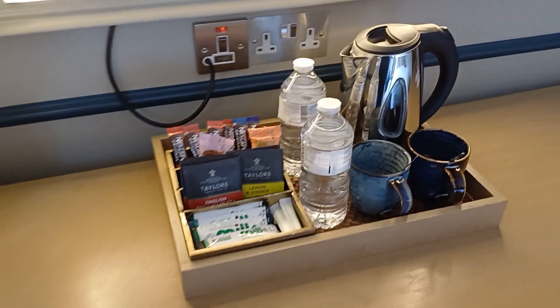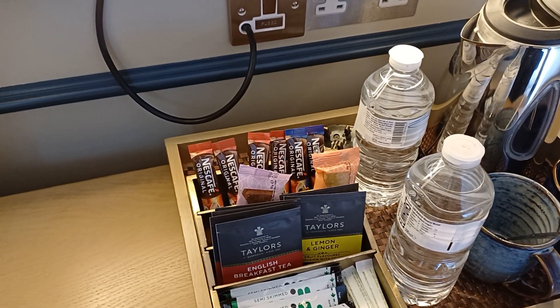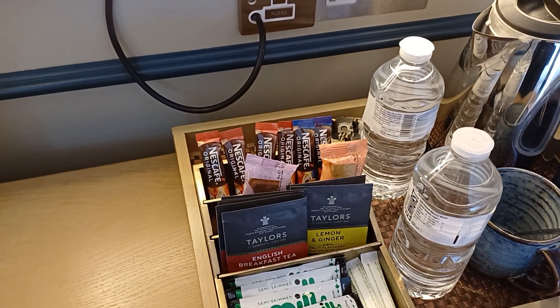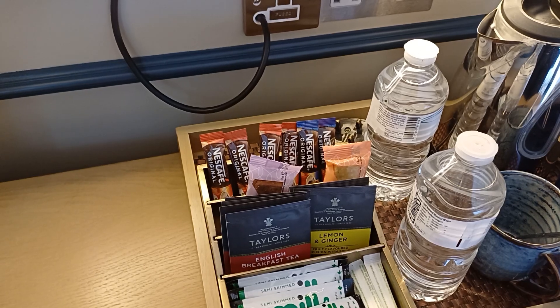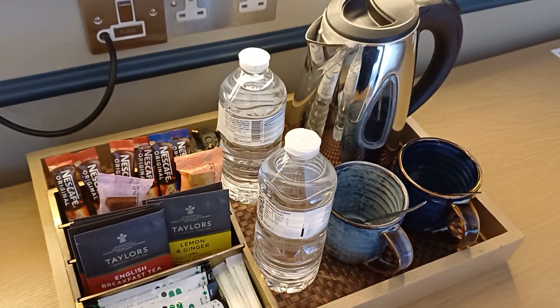You've got complimentary drinks — water and tea. You'll probably have to pay for this; I don't think it's free, but at least you've got it available in your room.